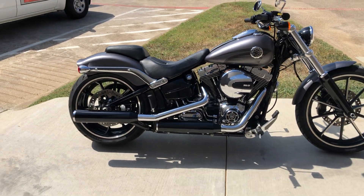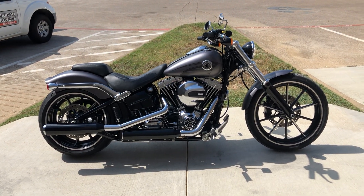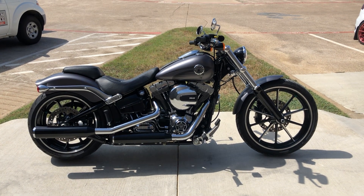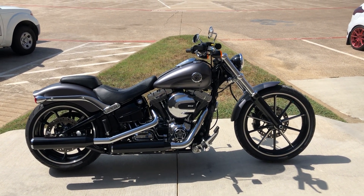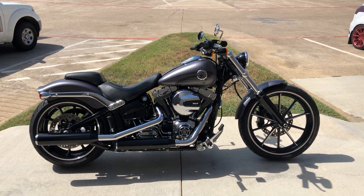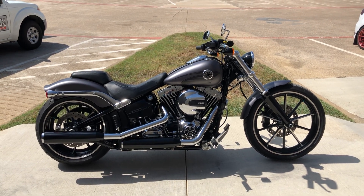If you'd like to know more about it, give us a call. I've also got a full set of detailed pictures online at cleanharleys.com where you can also view the rest of our inventory. We do have a full parts and service department. We offer finance and warranty options. We accept almost anything in on trade, and we ship and sell bikes worldwide. This is Rusty with American Motorcycle Trading Company in Bedford, Texas. The freedom to choose.